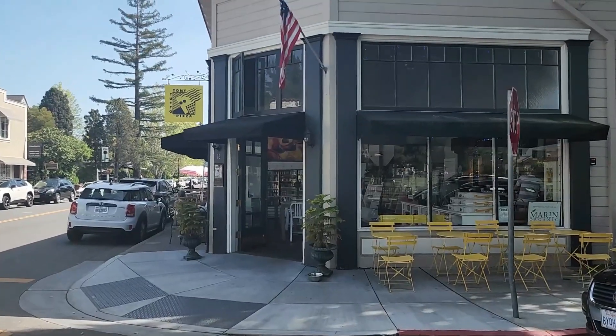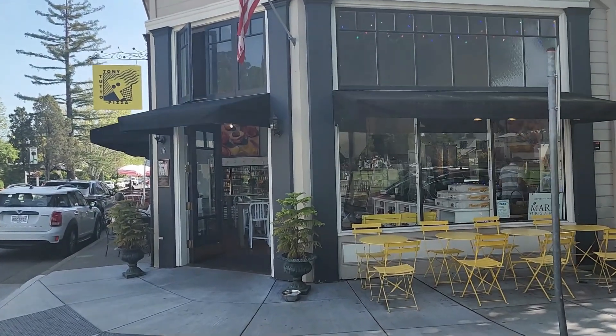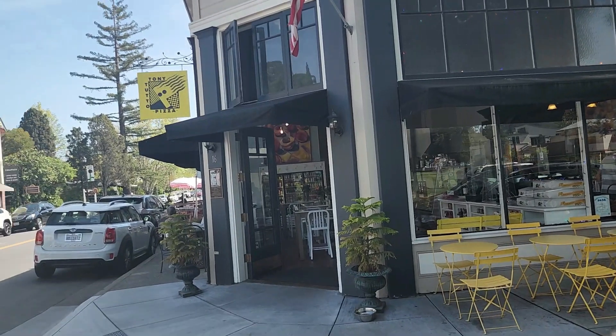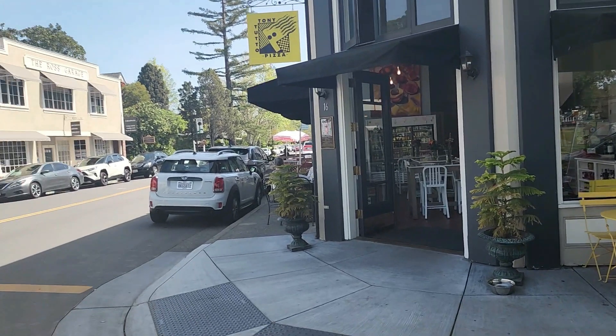First up here is Tony Tutu. It's a pizza place where my husband happens to go about every single Sunday. They're pretty much known for a lot of yummy pizzas, from regular ones to vegan ones and gluten-free. Great place to go.